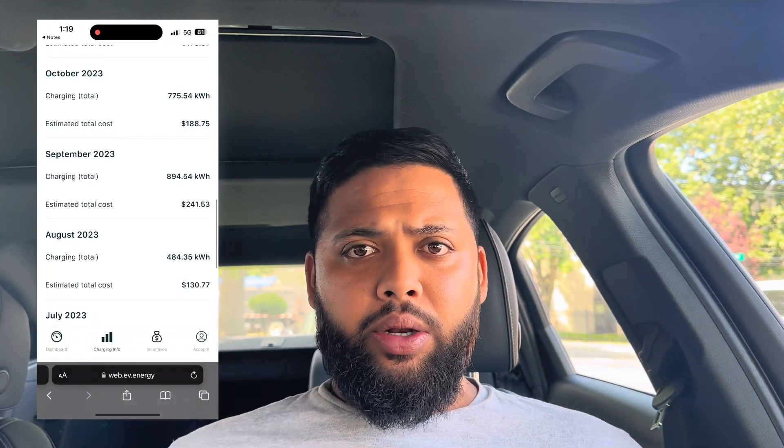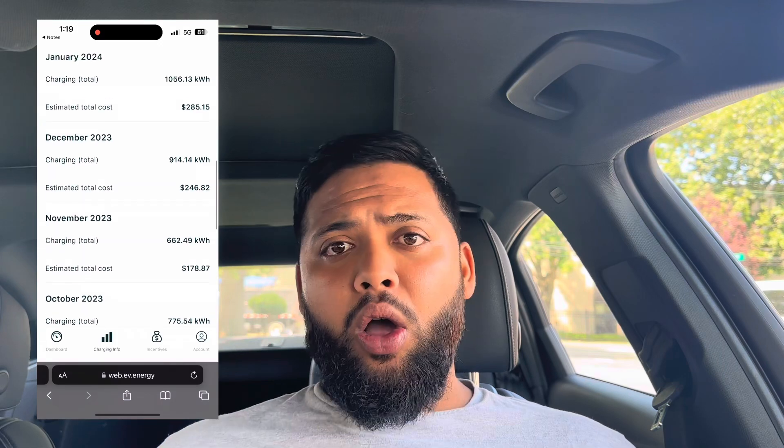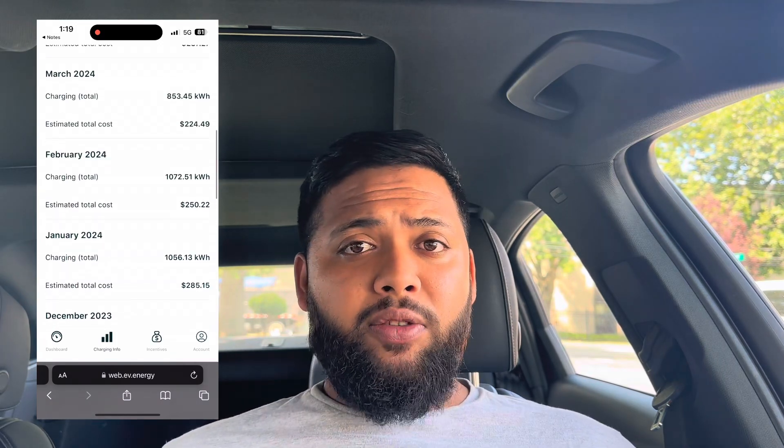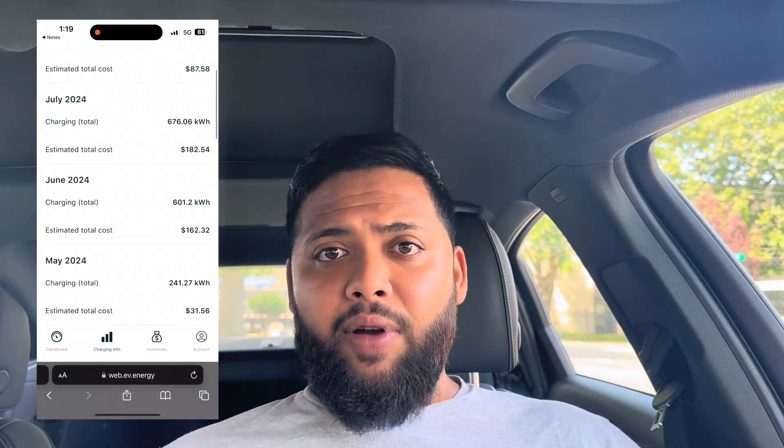Today we're going to be talking about how much it cost me to charge my Tesla for a year. It's been just about a year that I've owned my Tesla — I got it in August of 2023, and now it is August of 2024. On the side, I'm going to put a screen recording of all the months and how much each month cost me for charging. Overall, at the end of the year it came out to $2,447.87 for the whole year of charging my Tesla Model Y.